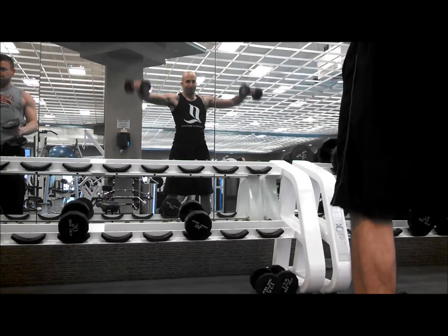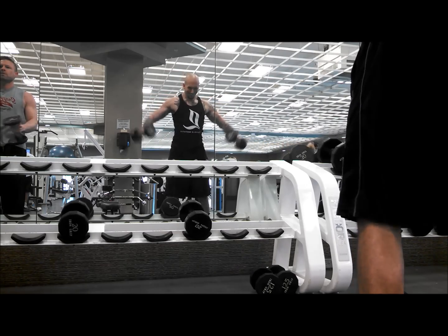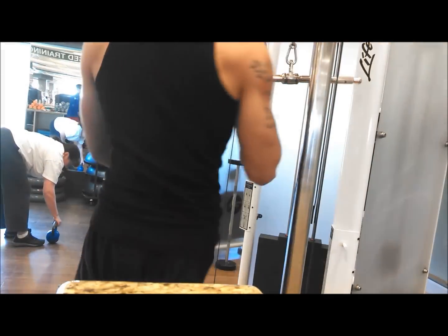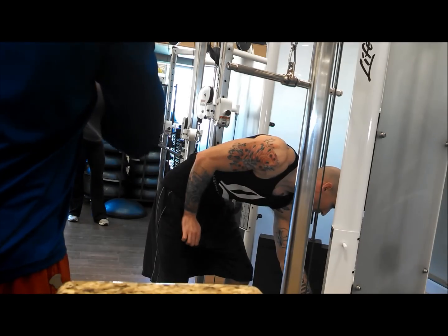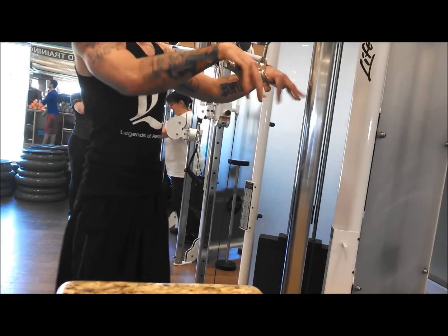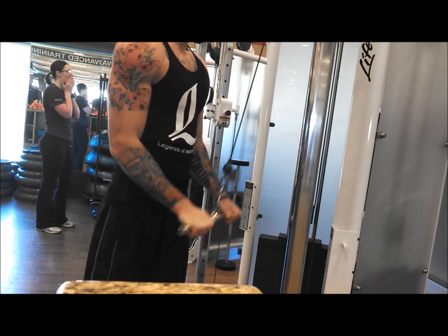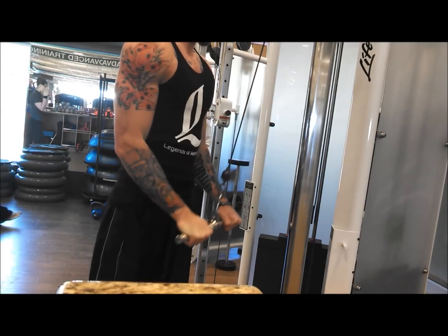I do some cable pushdowns and some incline skull crushers. With the cable pushdowns, you want to make sure you keep your upper arm pretty still and just use your triceps to push down. I'm getting 13 of these, then I move on to the incline skull crushers.